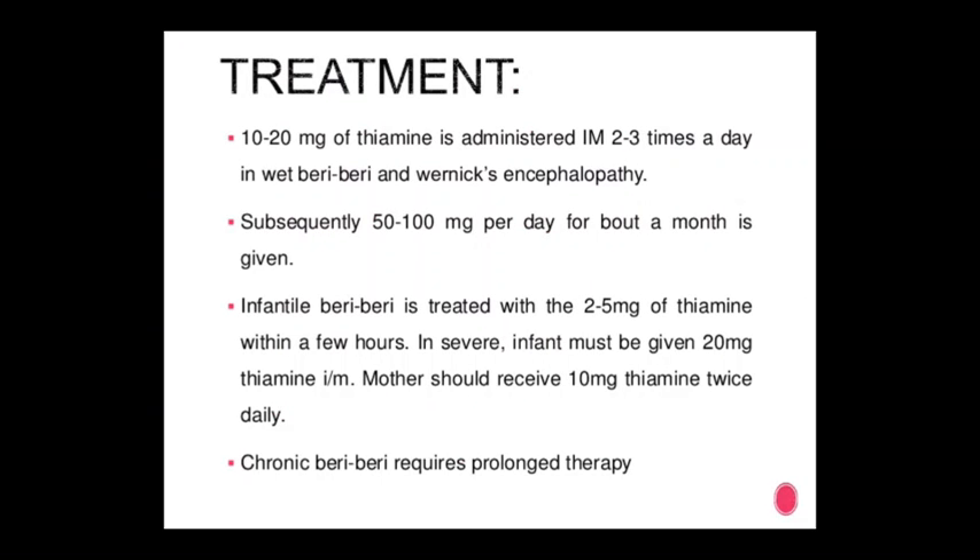Treatment: 10 to 12 mg of thiamine is administered IM, 2 to 3 times a day in wet beriberi and with encephalopathy. Subsequently, 50 to 100 mg per day for one month is given. Infantile beriberi is treated with 2 to 5 mg thiamine within a few hours; in severe infants, 20 mg thiamine IM. The mother should receive 100 mg thiamine twice daily. Chronic beriberi requires prolonged therapy.